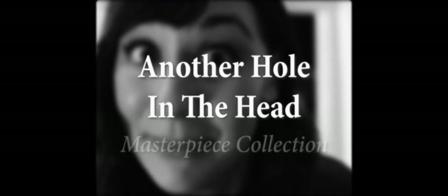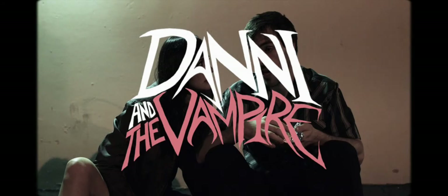Now, without further ado, relax and enjoy tonight's Another Hole-in-the-Head Masterpiece Collection screening: Danny and the Vampire.